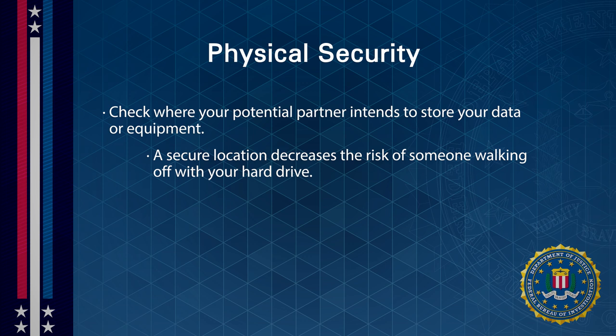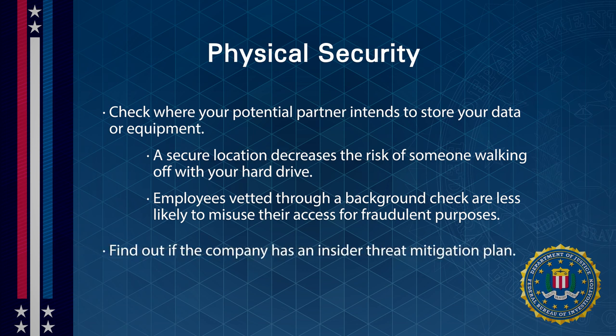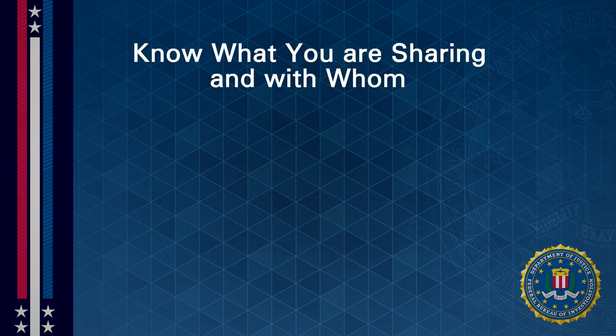A secure location decreases the risk of someone walking off with your hard drive, and employees vetted through a background check are less likely to misuse their access for fraudulent purposes. Find out if the company has an insider threat mitigation plan. If you're buying equipment, think about where that equipment is made and consider the trade-offs of equipment manufactured in the U.S. versus another country.